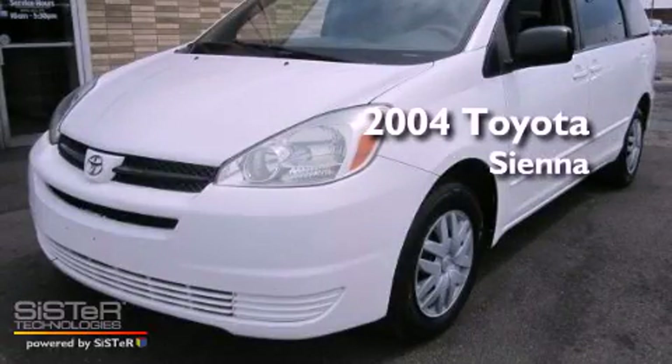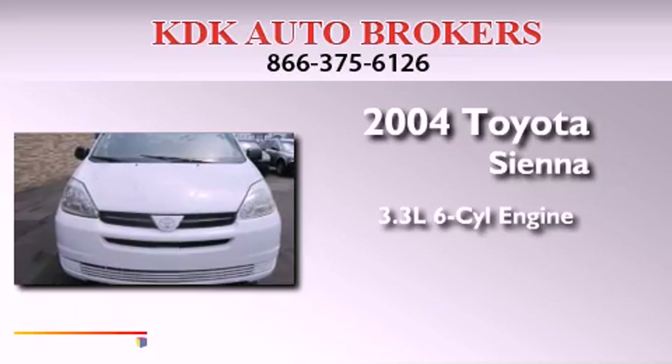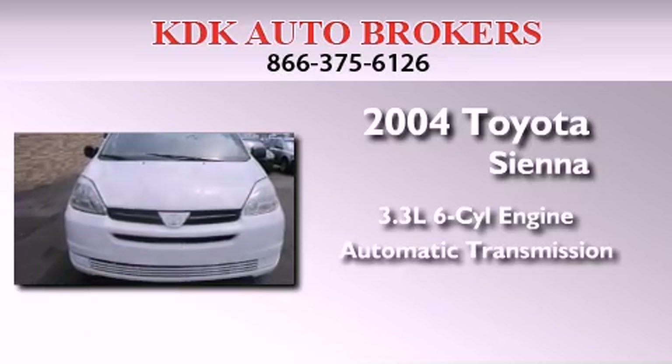This is a 2004 Toyota Sienna. It features a 3.3-liter, six-cylinder engine and an automatic transmission.